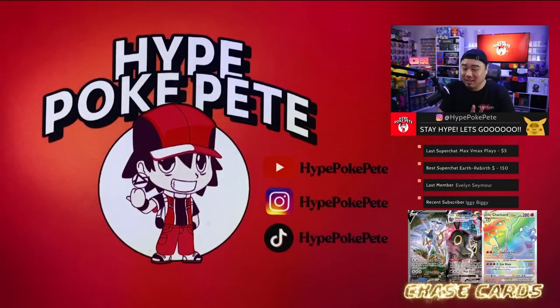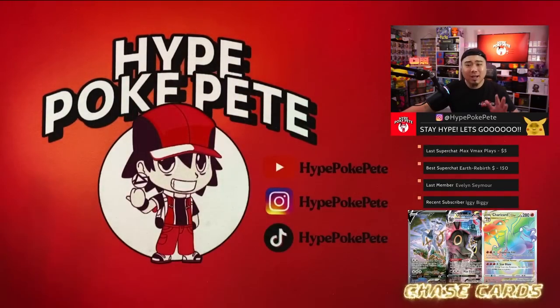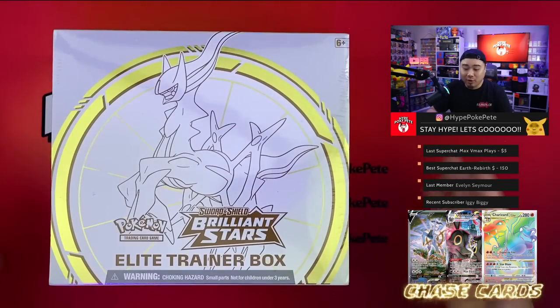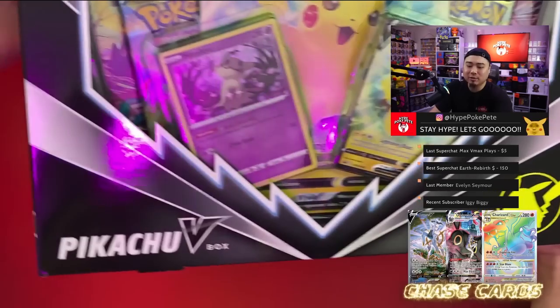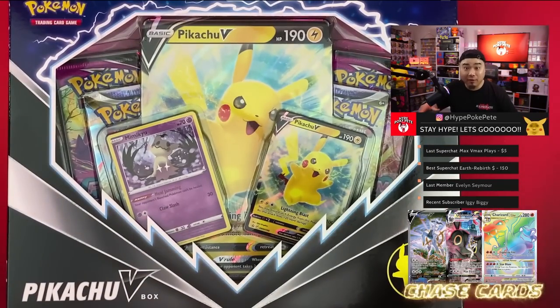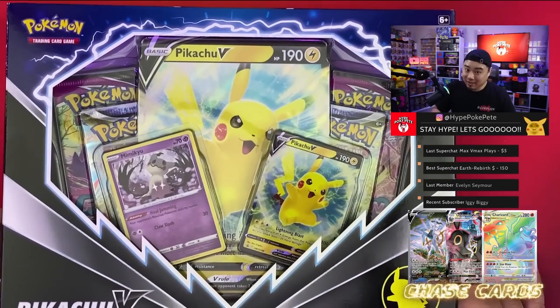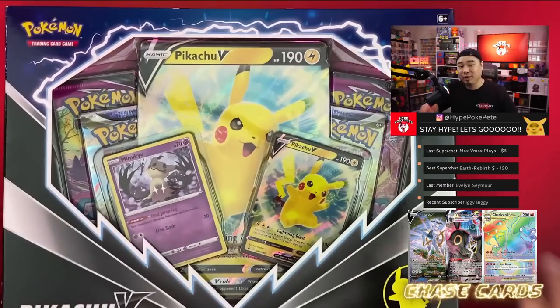Yo guys, what is going on — it's your boy Hype Pokey P, and yeah, welcome back to the studio! This is what we got in today's video: a nice little two-packs-one-bonus from Walgreens — I almost forgot. We got this ETB right here from that Target restock, and then we also got this Pikachu V box. This one actually doesn't officially release until the 25th of March and you're watching this on the 23rd, so we got it a little early. Let's get everything open!